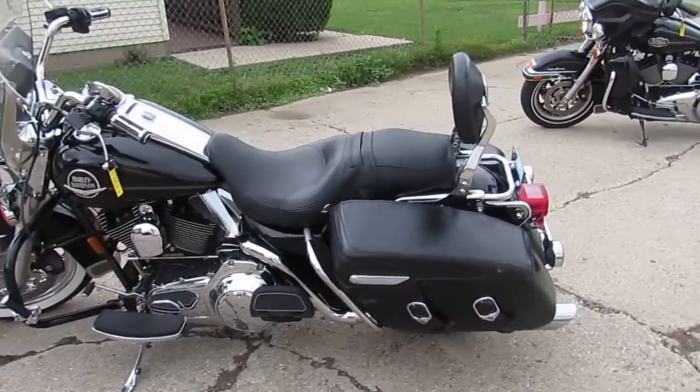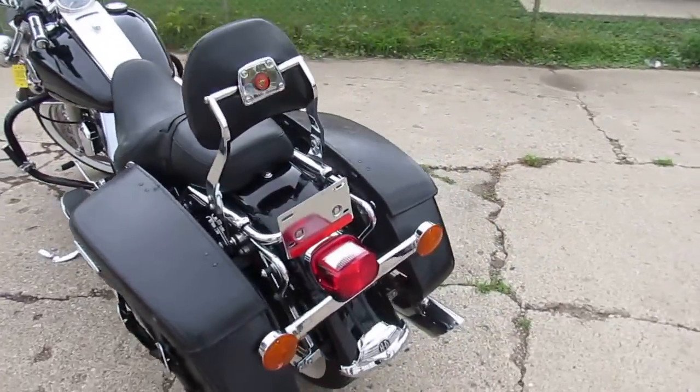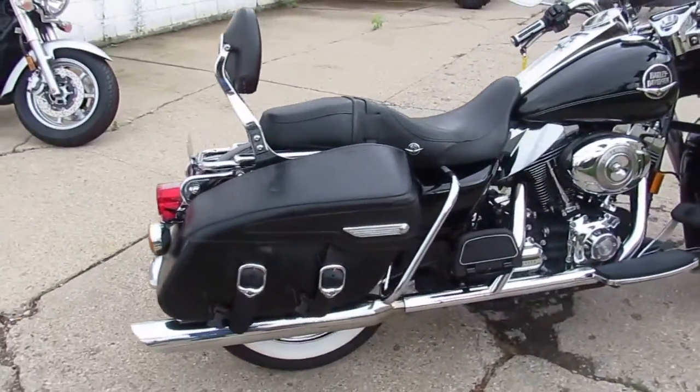It's Approval Power Sports doing some videos on our used Harley Davidsons. We've got three semi loads coming in in the next week, so stay tuned to our YouTube channel and keep an eye on our website, it's approvalpowersports.com.